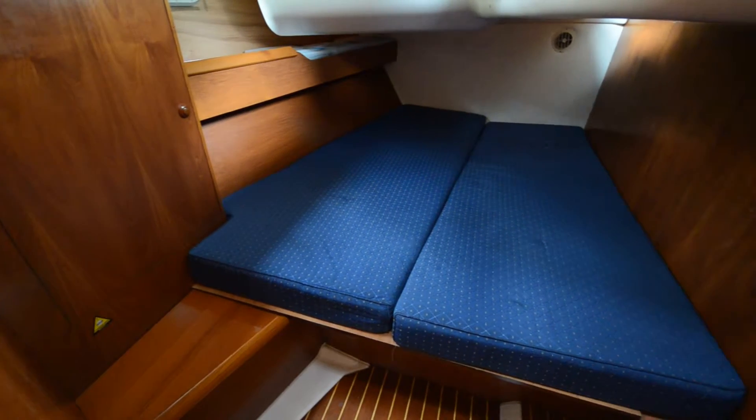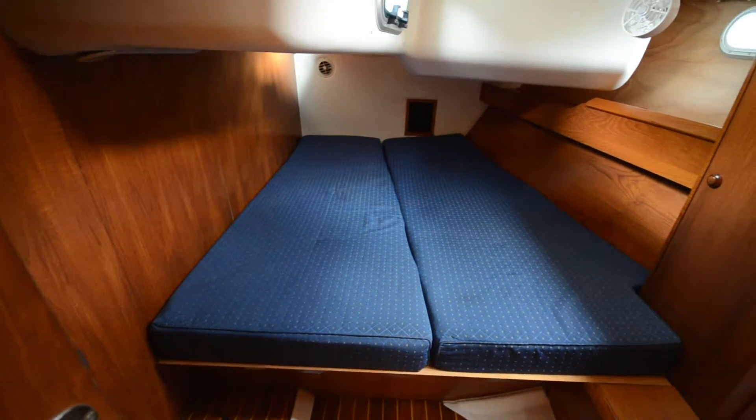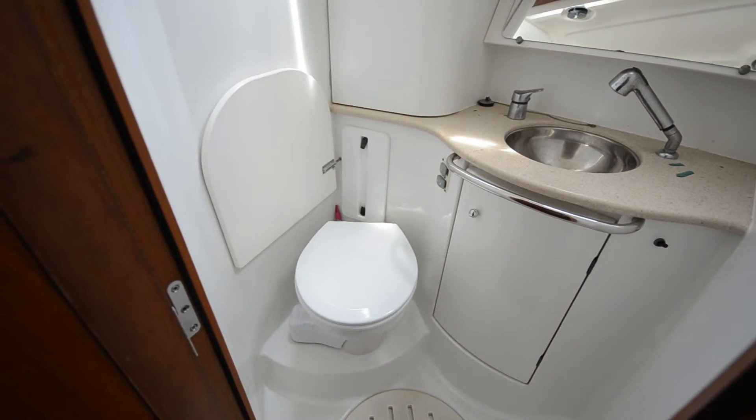All the way aft there are twin double staterooms. They each have hanging lockers and great storage areas. There is also an aft port and starboard head and shower.